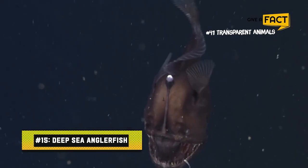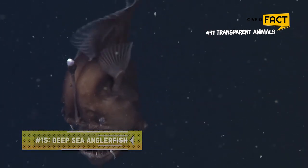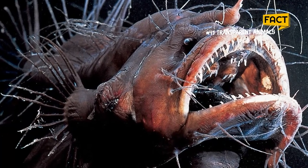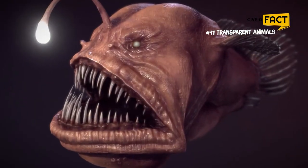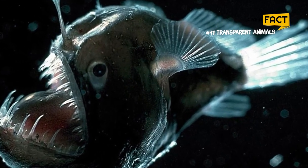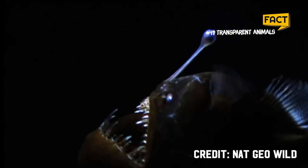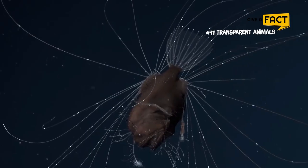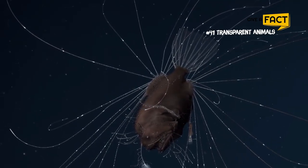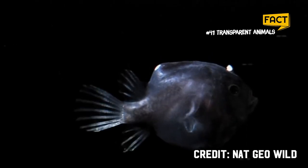15. Deep Sea Anglerfish. This fish is for you if you like creepy-looking creatures from the deep. The deepwater anglerfish is a frightening creature with a mouthful of sharp-looking teeth, big eyes, and translucent larvae. The teeth, fins, and tails are all translucent in certain adults. This fish can swim so well that it can devour prey that is up to twice its own size.